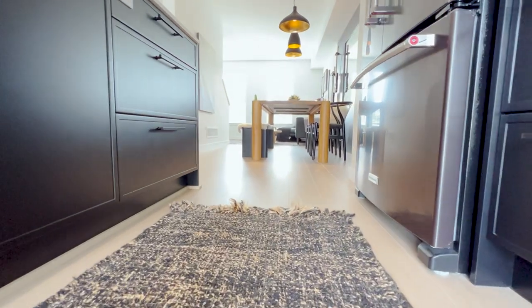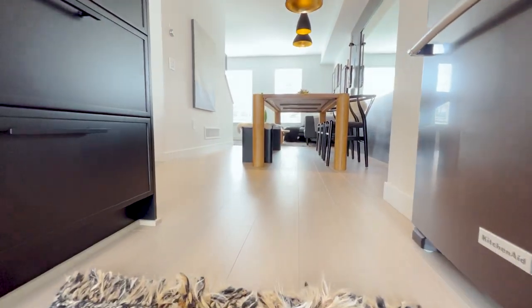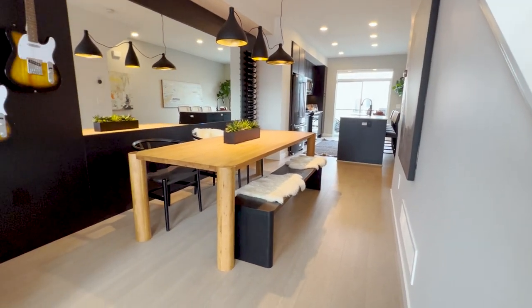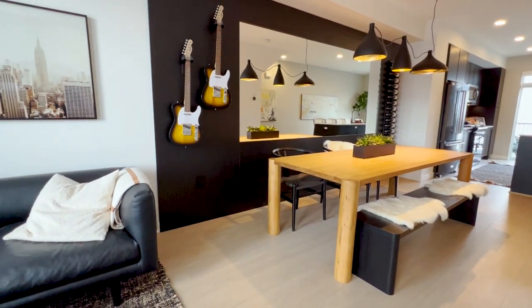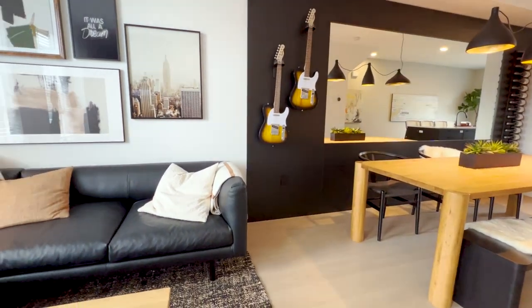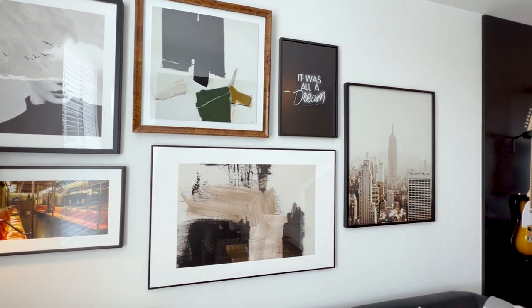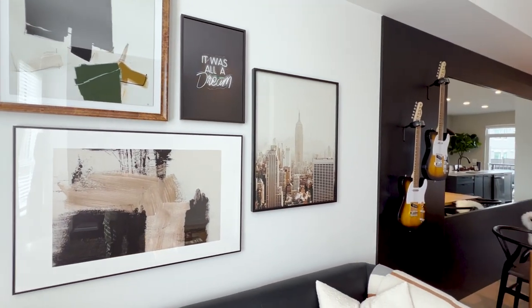Proudly built by award-winning developer Infinity Properties, these homes are backed by a comprehensive warranty protection ensuring peace of mind through the years to come. Plus, enjoy access to enhanced amenities including the Rail Trail walking path and bike path, and a future amenity building with a fitness facility, swimming pools, and much more.